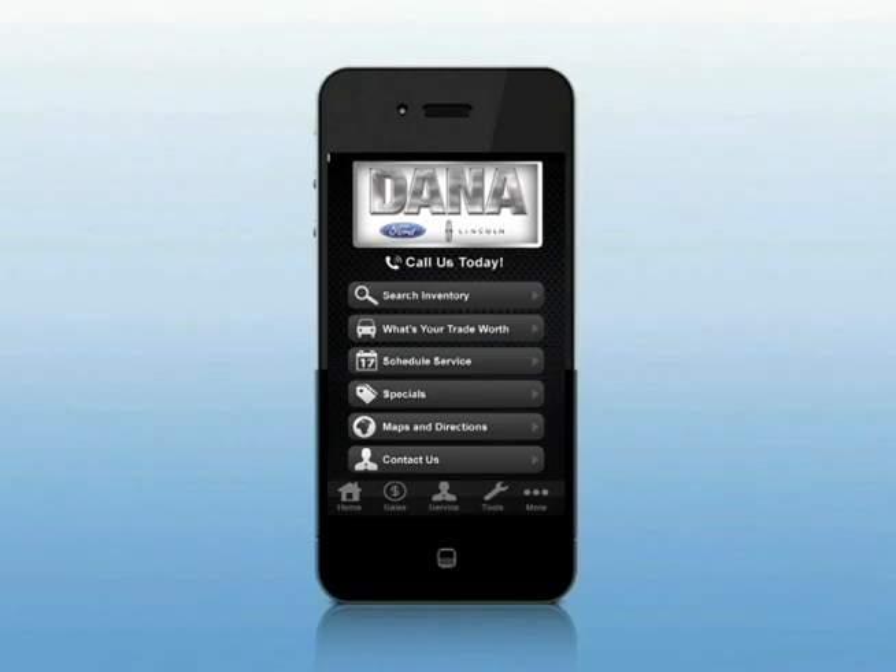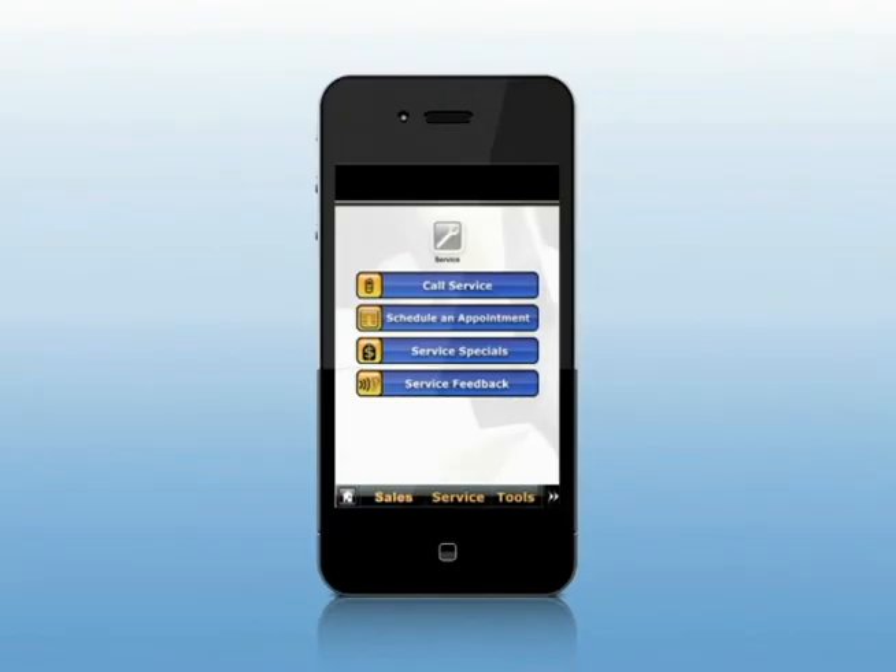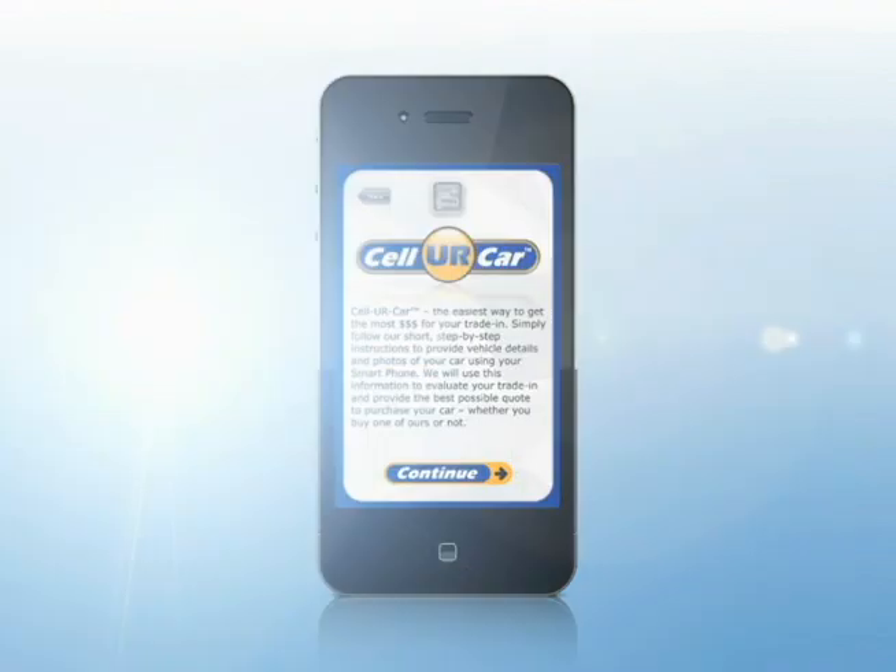Check out our free dealership smartphone app, giving you fast, convenient access to our service department, money-saving specials, inventory, dealership information, and more, 24/7. Here's how it works.